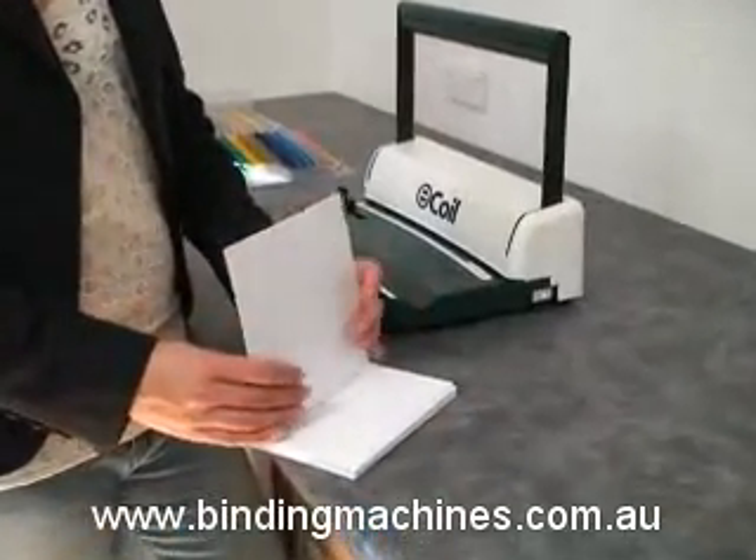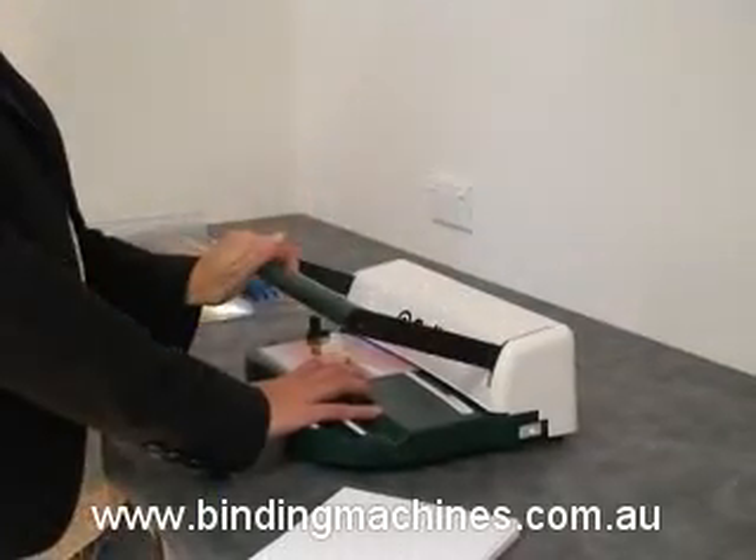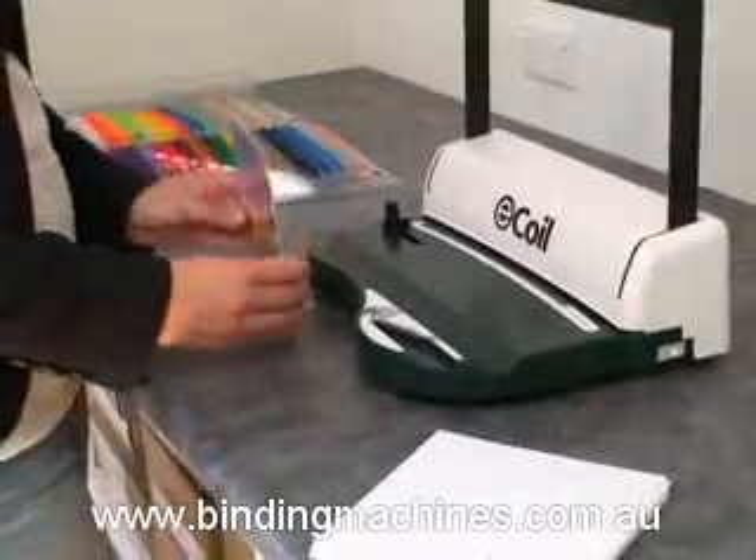Now you take the first sheet of paper and insert it into the punching throat, butting it up against the back and the paper guide, and pull down the punching handle to perforate the paper. Continue until the whole document is complete.